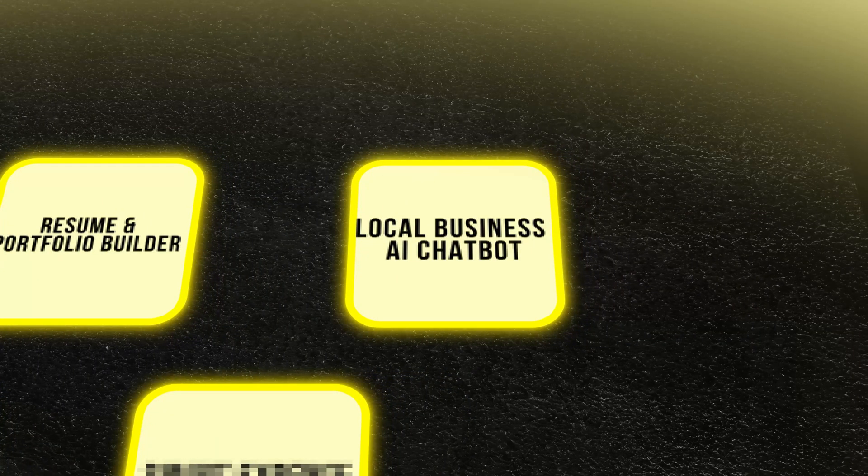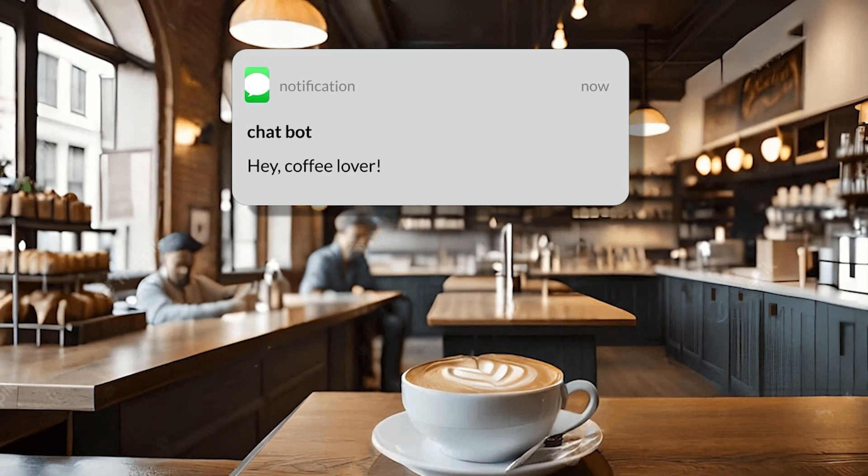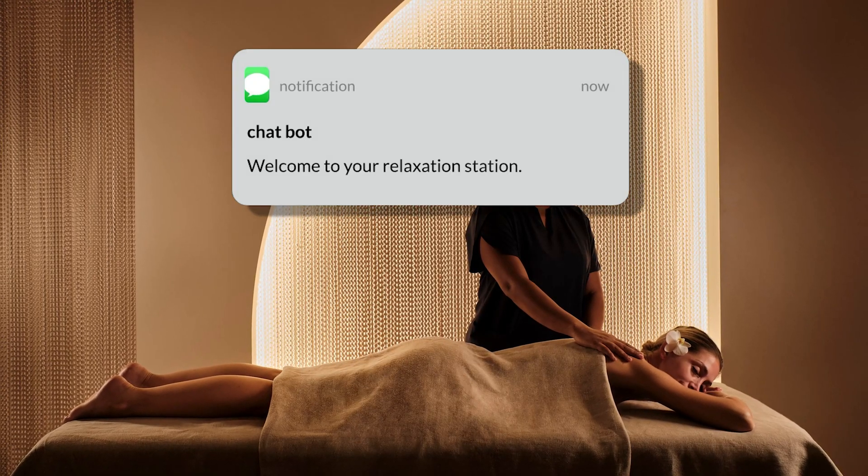Now, the third idea: local business AI chatbot. Chatbots are hot these days, but here's what most people get wrong — they make generic bots that don't fit the business. A local bakery doesn't want a chatbot that sounds like Amazon. To differentiate, focus on customization. Your app should let businesses create bots that reflect their brand tone, personality, and unique needs. A cafe's chatbot should greet customers with 'Hey, coffee lover,' while a spa bot might say 'Welcome to your relaxation station.' Also add AI learning — the bot doesn't just answer questions, it gets smarter over time by analyzing customer interactions.